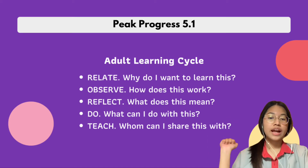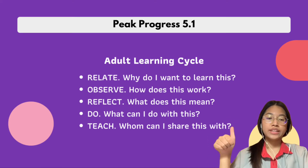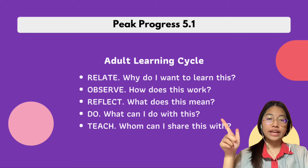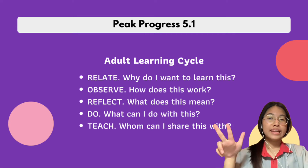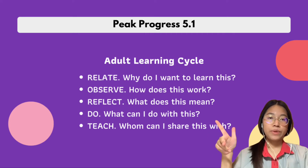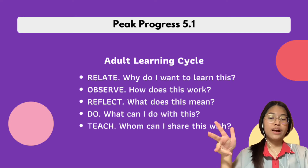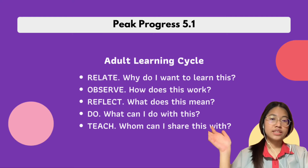The adult learning cycle has five parts. Number one is relate — ask yourself why you want to learn this. Number two is observe — ask how does the note or teaching work? Number three is reflect — ask what does this note mean? Number four is do — ask what can I do with this note? Number five is teach — when you're done taking notes, ask who can I share this note with?